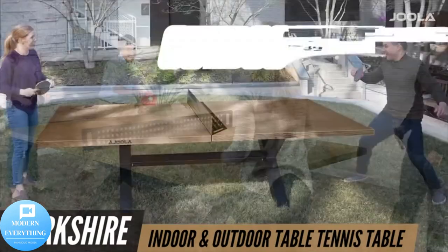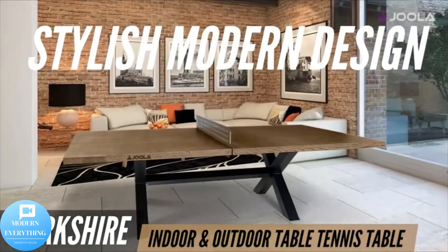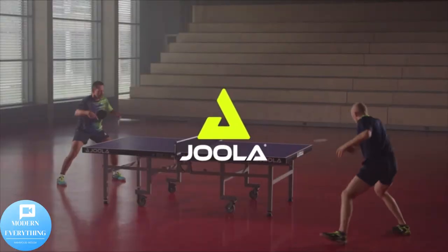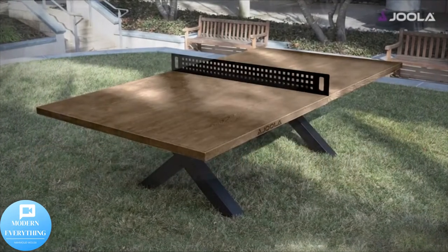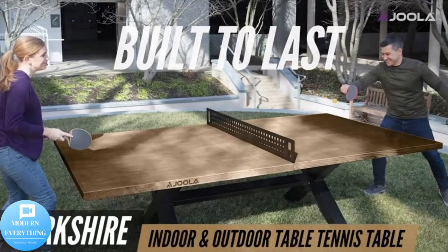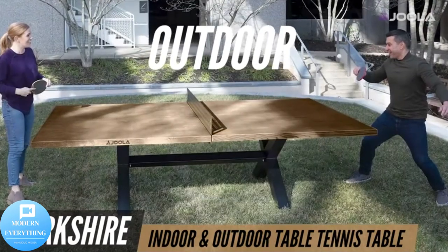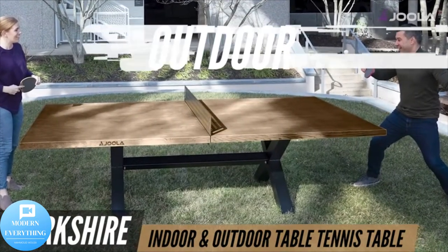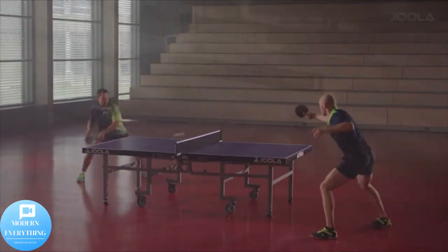Joola Berkshire Outdoor Table Tennis Table — a multi-use conference table and dining table with a concrete oakwood look. Includes a steel outdoor ping-pong net set and frame. Joola, an Olympic table tennis brand trusted for 60-plus years, launched in the 1950s, has been the proud sponsor of the biggest tournaments in the world, including the Olympics, World Championships, and US Open.